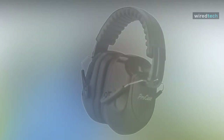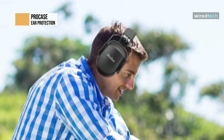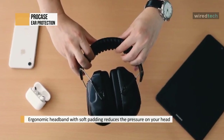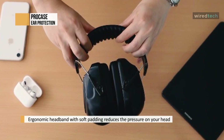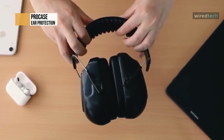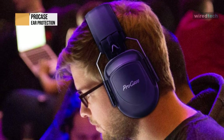The ProCase professional safety earmuffs are made with noise-dampening sponge material. They offer an NRR 28dB rating certified by ANSI S3.19, efficiently filtering out sounds to a minimum for hearing protection. With pressure diffuser technology, the padded headband reduces pressure and provides maximum comfort without adding much weight or bulk. Adjustable headbands and soft ear cups ensure a snug fit for various head sizes. It is perfect for the gun range, hunting, manufacturing, and yard work.